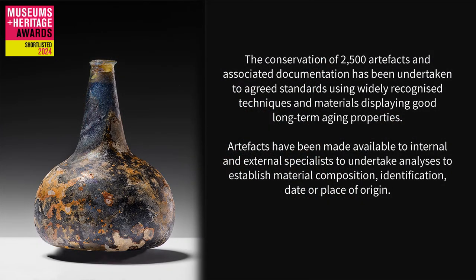The conservation of two and a half thousand artefacts and associated documentation has been undertaken to agreed standards using widely recognised techniques and materials displaying good long-term ageing properties. Artefacts have been made available to internal and external specialists to undertake analysis to establish material composition, identification, date or place of origin.